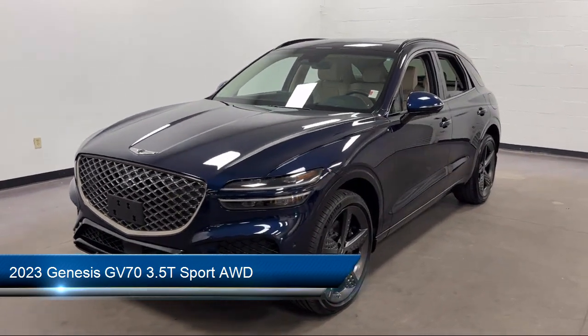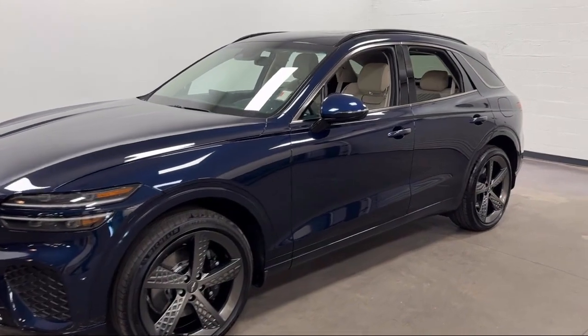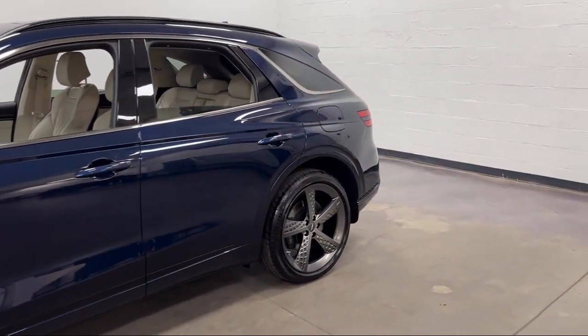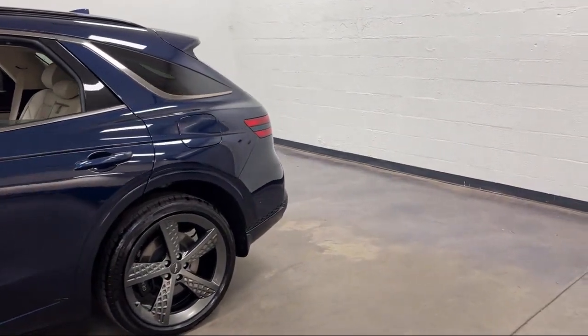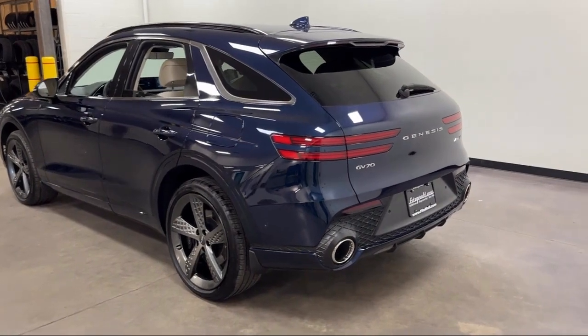It comes equipped with driver attention alert system, multifunction steering wheel controls, Bluetooth auxiliary audio input, drive mode selector, rear parking sensors, steering wheel mounted paddle shifter, and pre-collision warning system audible warning.